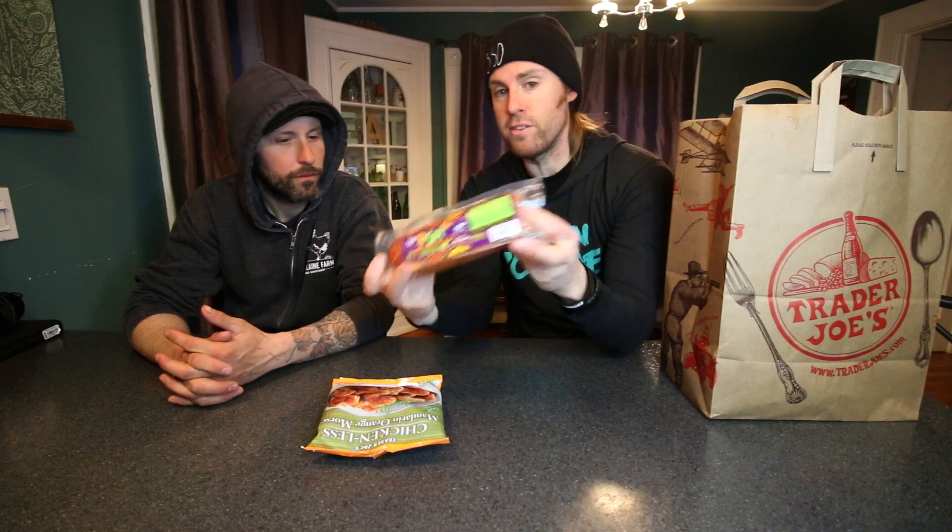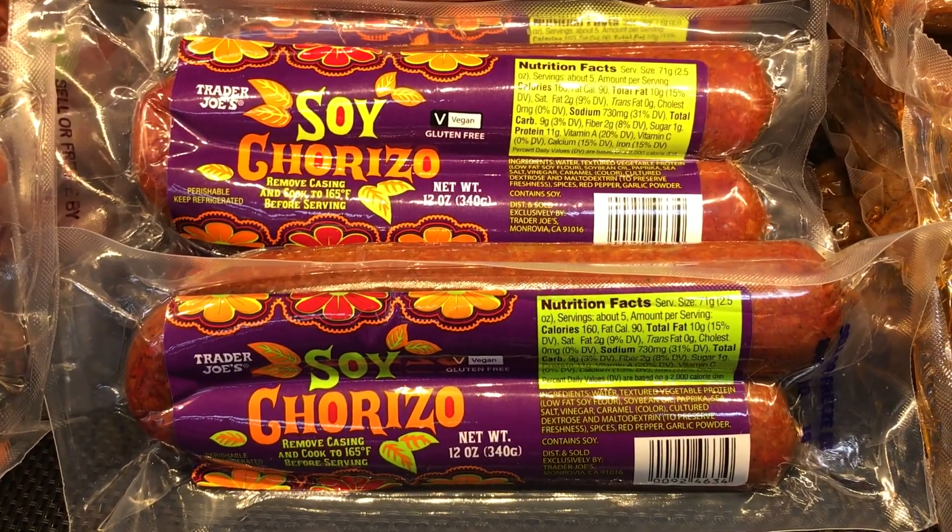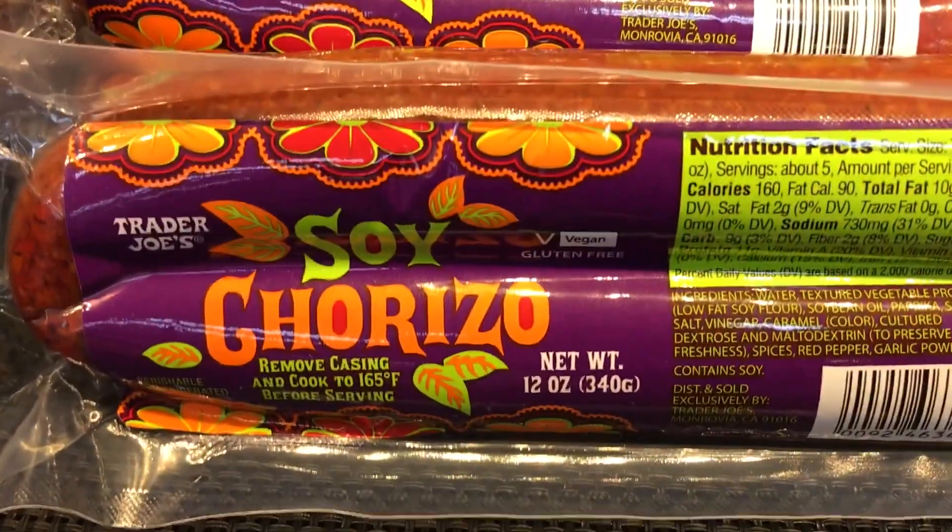Everybody's been telling me to try this - it's the soy chorizo. Have you had that before? Not the Trader Joe's kind. Trader Joe's - it says vegan right there on it. Everybody's saying how good this is. I remember I used to get a soy chorizo at Price Shopper way back in the day, and it's probably the same thing, so I probably have had this before. But we're gonna make it anyway.